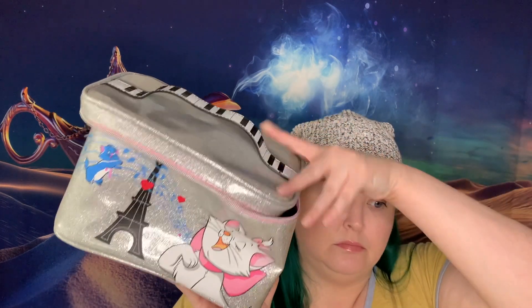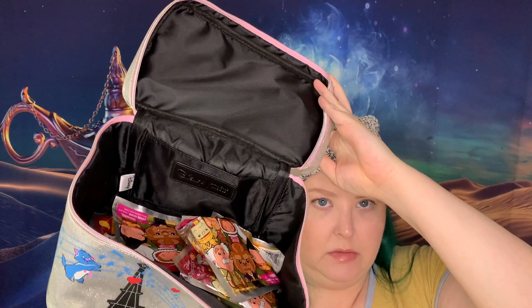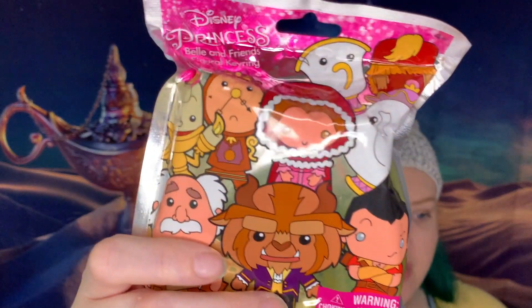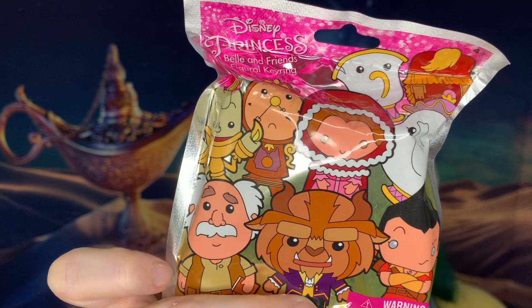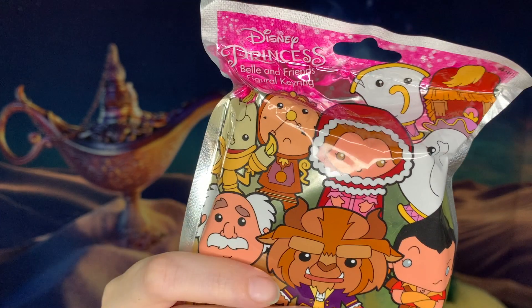You guys know the rules. Unboxing means our Marie makeup bag full of goodies. As you saw in the thumbnail, we're going to open these Beauty and the Beast keychains.